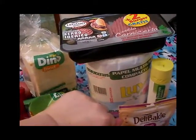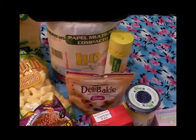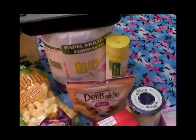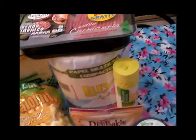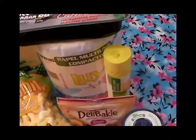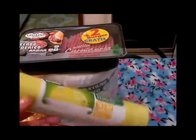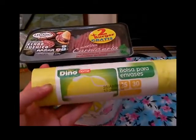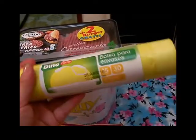Compré un rollito de papel de cocina de la marca Louis — es el que siempre compro, tiene el compacto de 300 servicios y sale a 1,88. La primera vez que lo compré me salió bueno y desde ahí lo he seguido comprando. También compré estas bolsitas de basura de la marca Dino, no llegan a 1 euro — creo que estaban a 70 céntimos. Las he comprado otras veces y para lo que es el cubo de basura están muy bien y tienen bastante capacidad.